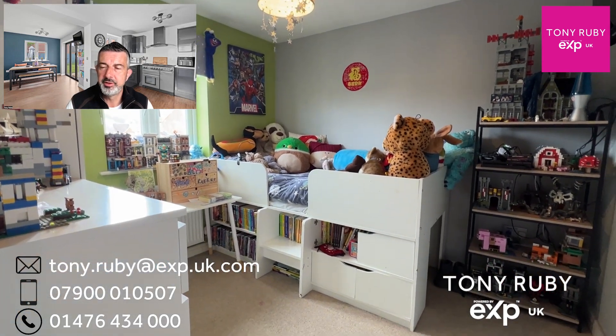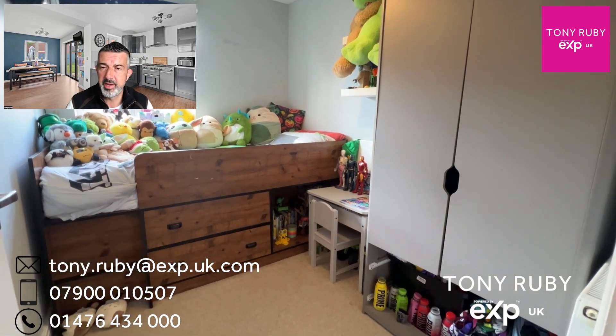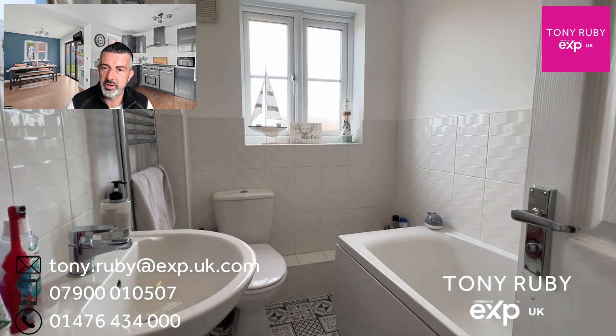Bedroom two is also to the front — a nice double, currently utilised as a child's bedroom. The third bedroom is a decent single, also currently utilised as a child's bedroom, with plenty of space for a bed and a freestanding wardrobe. Then we've got the family bathroom with a three piece white suite and a heated towel radiator.